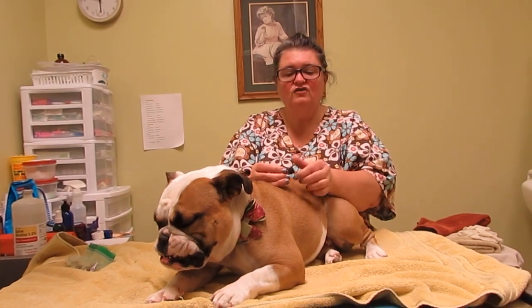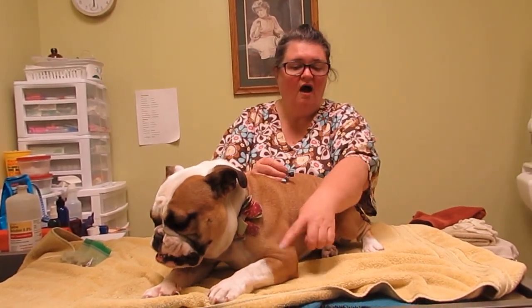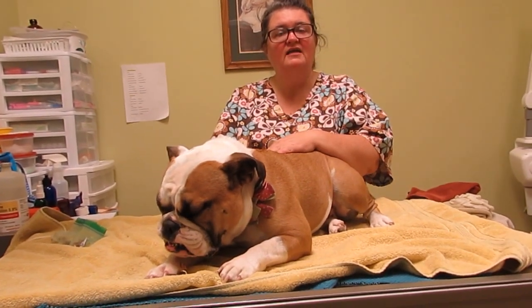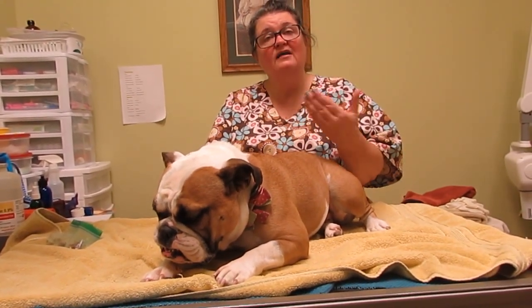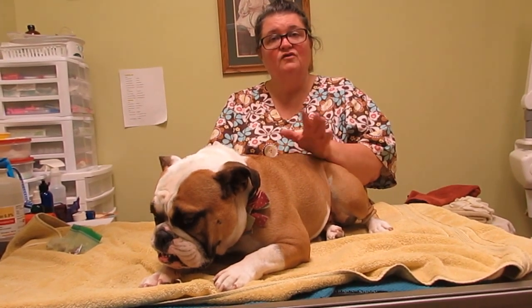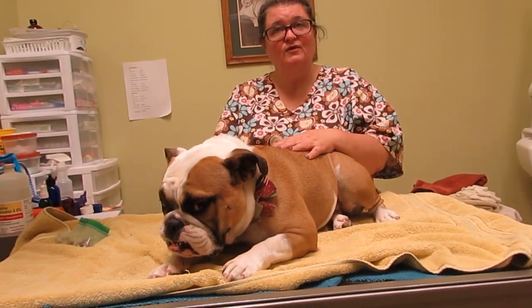It's so important. The faster we get the essential oil on to the area, the faster the body can reach back into its own homeostasis and go back to a normal state. So thank you for sharing all these videos with us.